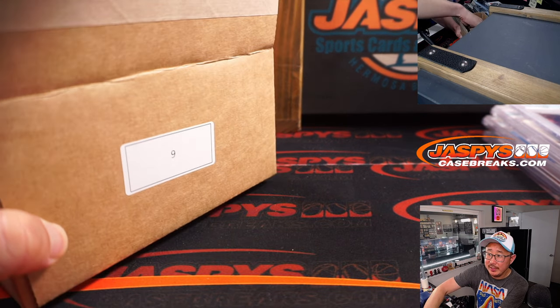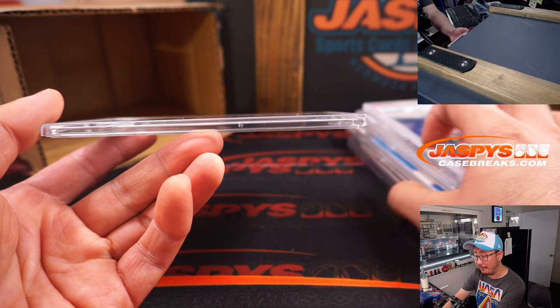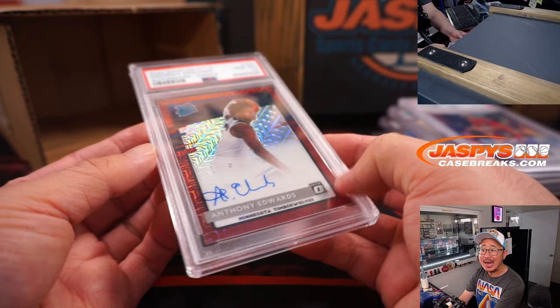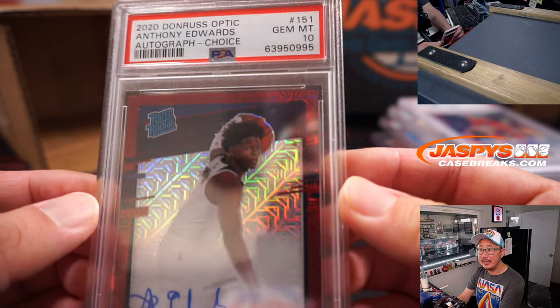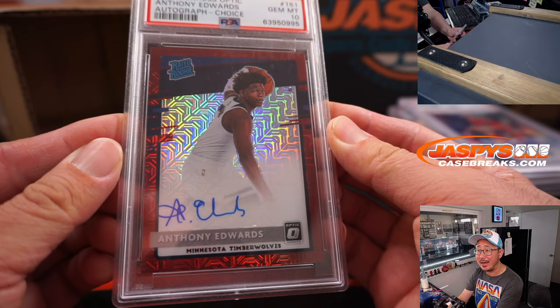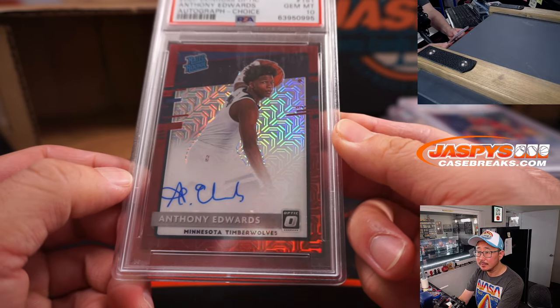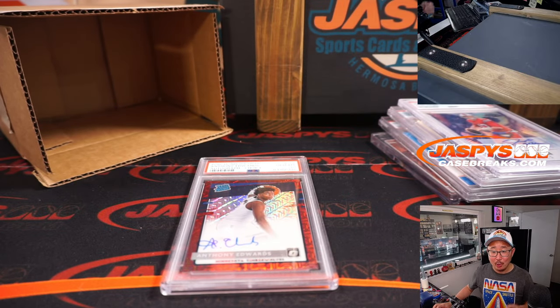And one more. I think most of these had four; some have five. The fifth hit — we got basketball. It's a nice one — the Ant-Man, Anthony Edwards, from Donruss Optic Choice. Wow, PSA 10 Rated Rookie, on-card auto. Anthony Edwards. That is nice, and that is for Logan, who went hitless in two different breaks, won those hitless spots, and finally gets a hit. Logan has the NA combo. Really nice stuff.